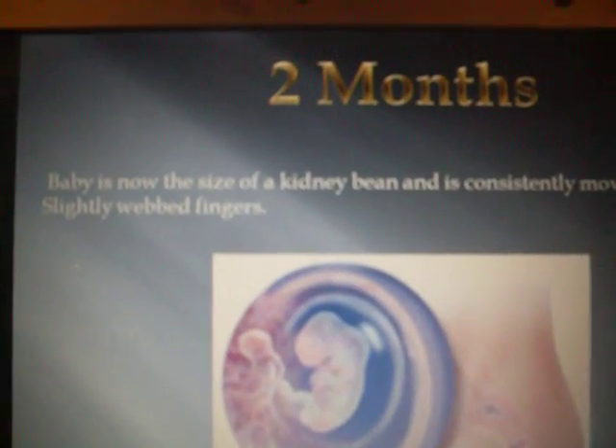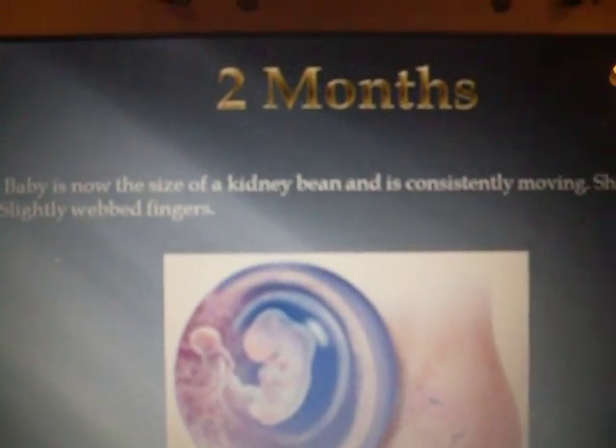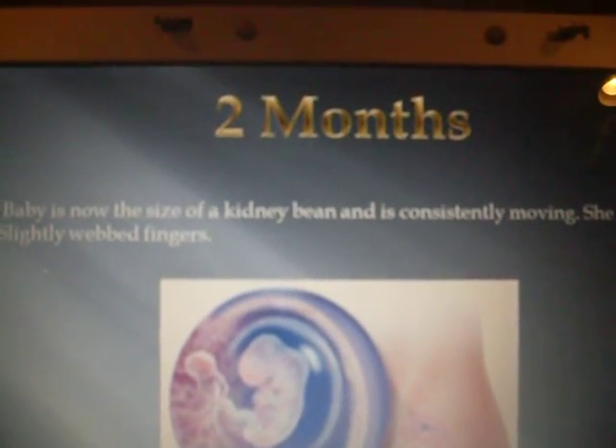Two months. The baby is now the size of a kidney bean and is consistently moving. She has distinct, slightly webbed fingers.